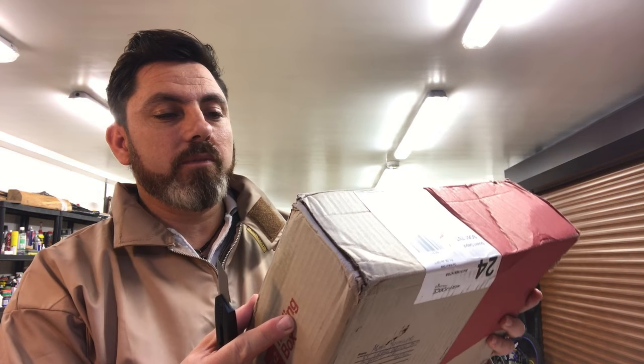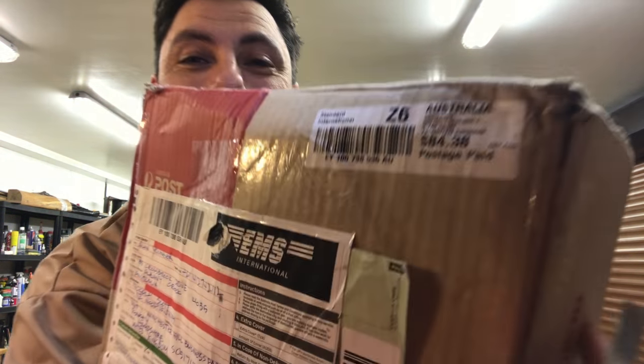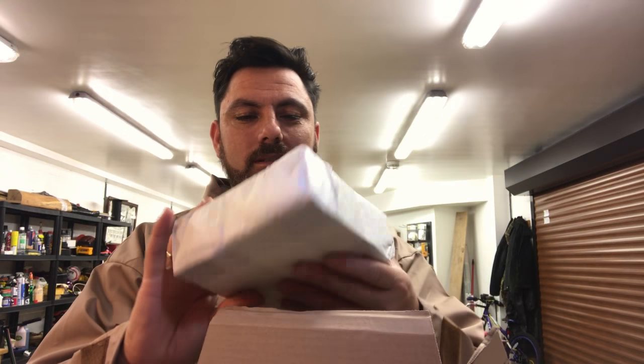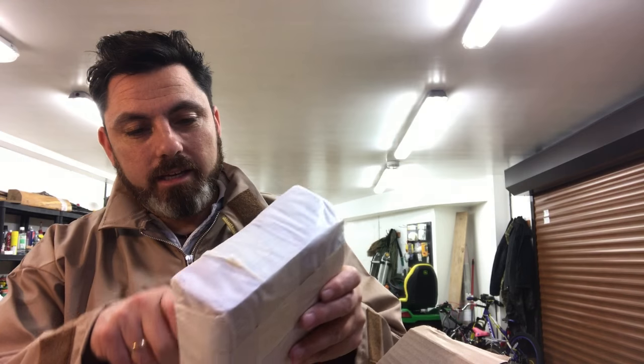I've got no idea what's in here. This one does have quite a bit of information on it — it's come from Australia, which is fantastic! The sender is Alan Younger in Australia. I'd love to go to Australia, it's one place I haven't been yet. It's packaged pretty well and there are a couple of packets inside.